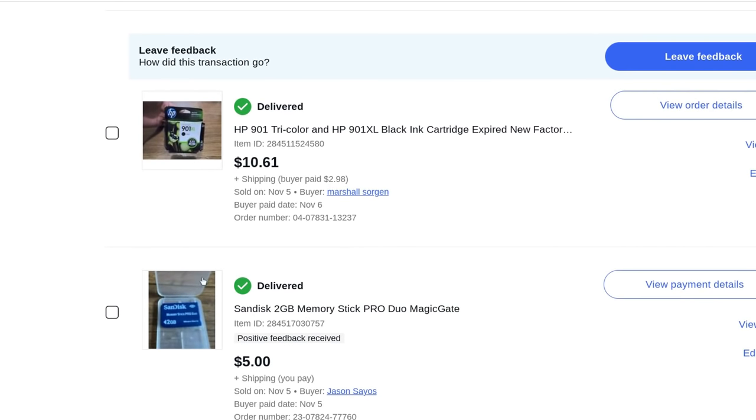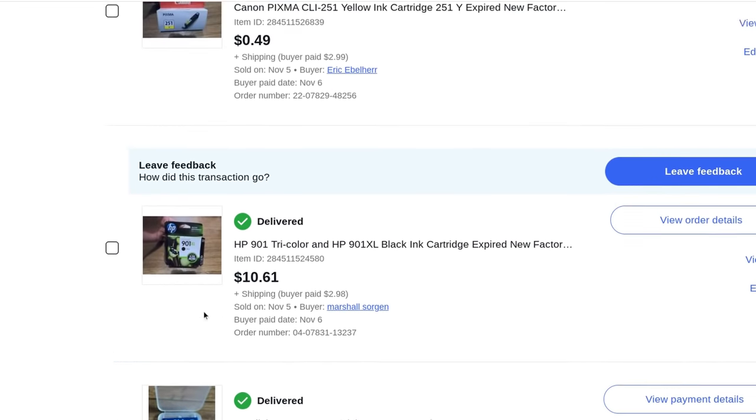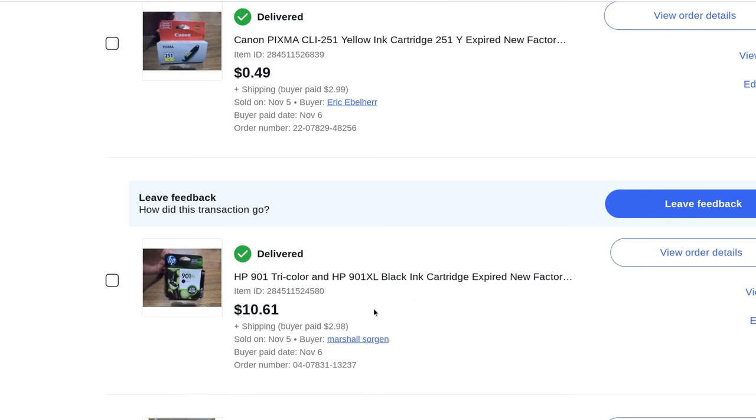An expired ink cartridge — still sealed in factory packaging. Expired ink sells well on eBay as long as you tell people it's expired. Maybe say you'll accept free returns — when it returns to you, then you refund their money. That helps get rid of scammers who are just trying to twist your arm with cold calls.